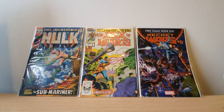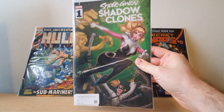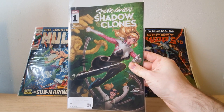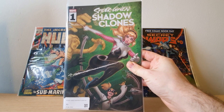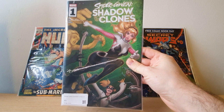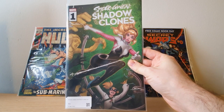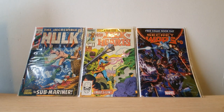So we've got Spider-Gwen Shadow Clones issue one — pretty cool front cover. It's going to be kind of like the basic clones of Spider-Gwen who've been sort of merged with villain DNA. The first issue was all right, but I probably won't keep this one going. I find it a little bit too dumb, so I probably won't bother with it.